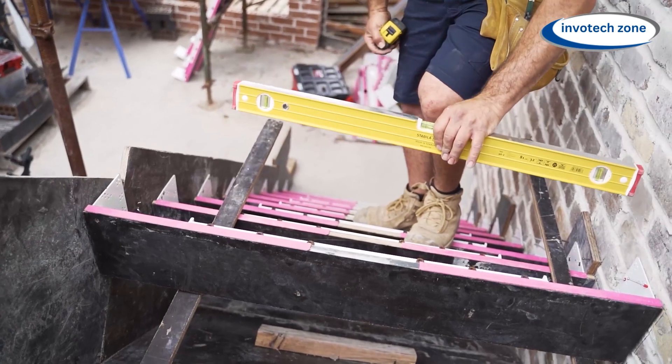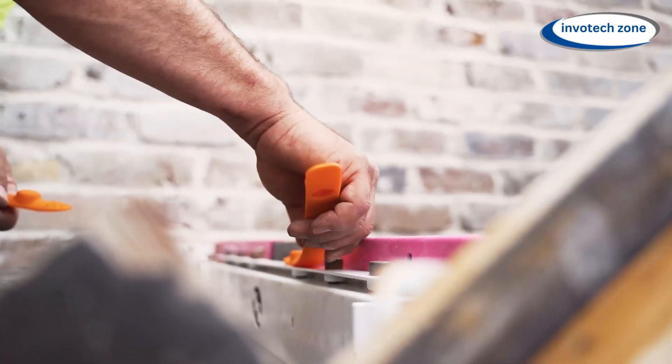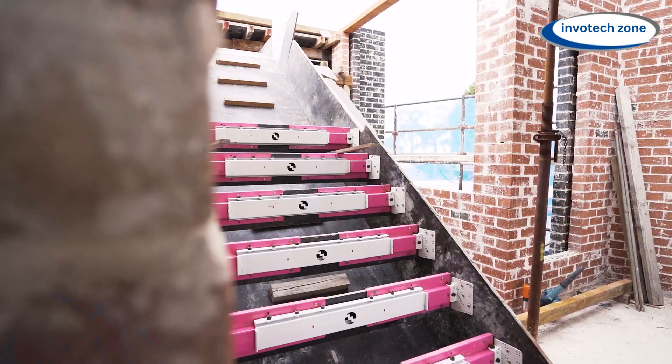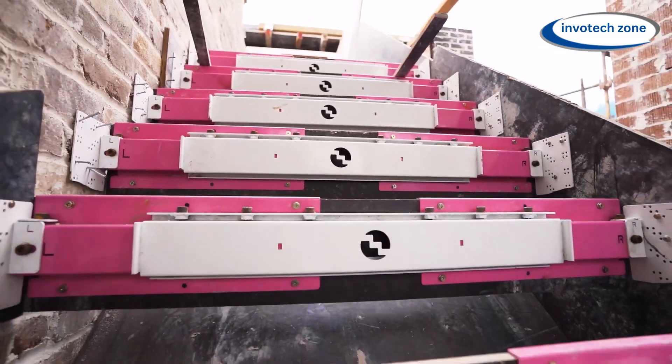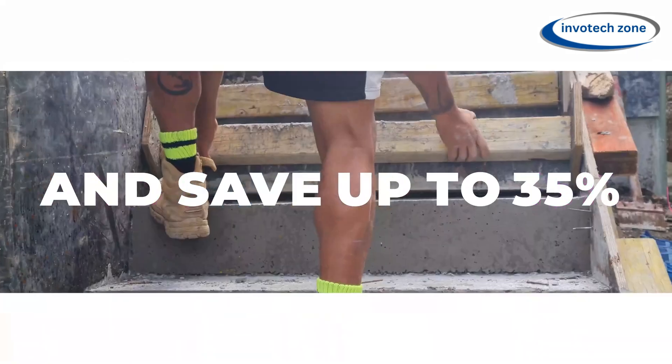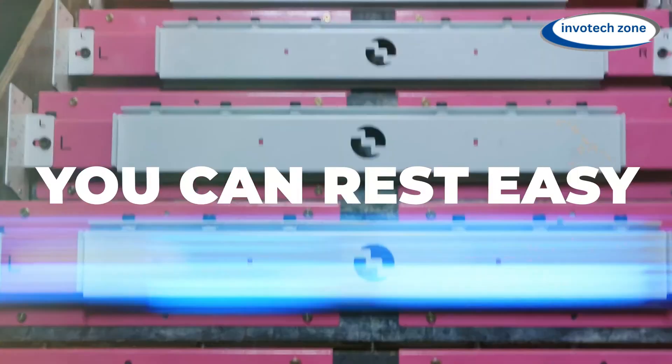What's even better? You can get the Quick Stair Riser in three different styles. There is a perfect match for everyone, whether you want narrow, low steps, or wide, high ones. It's like getting a custom answer for your stair-building journey. Even better, it speeds up and simplifies the whole process so you can enjoy your property and build stairs more than worrying about them.